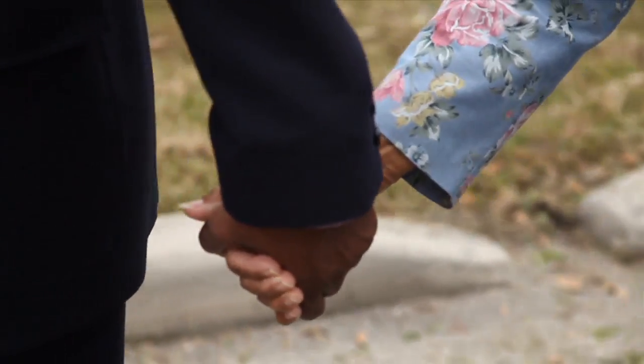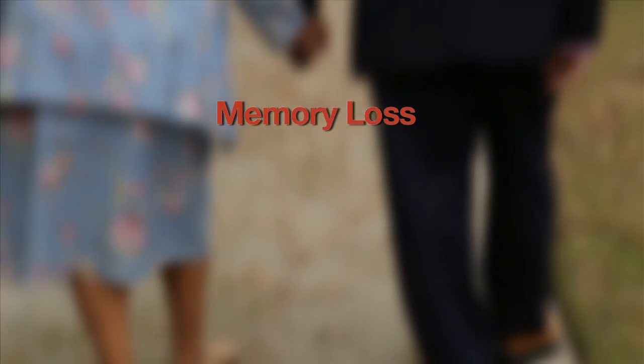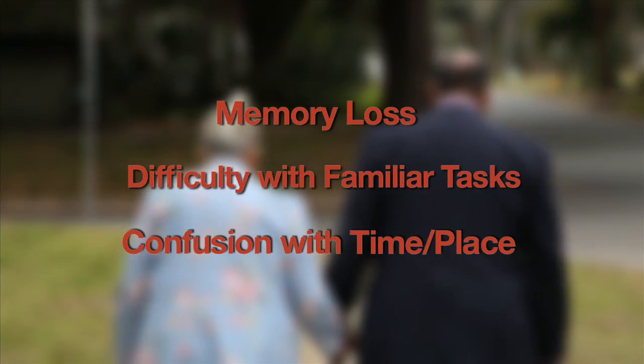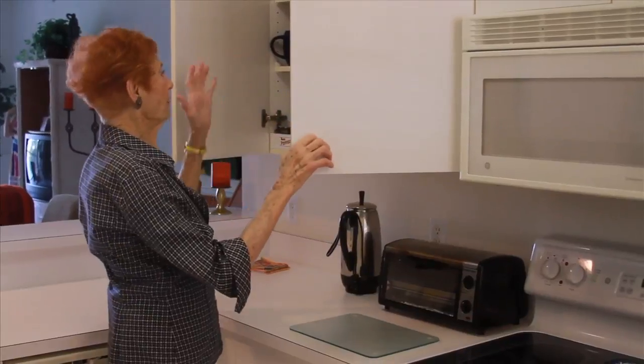The warning signs are usually there, including memory loss that disrupts daily life, difficulty completing familiar tasks, and confusion with time or place. People often mistake them as part of the natural aging process.